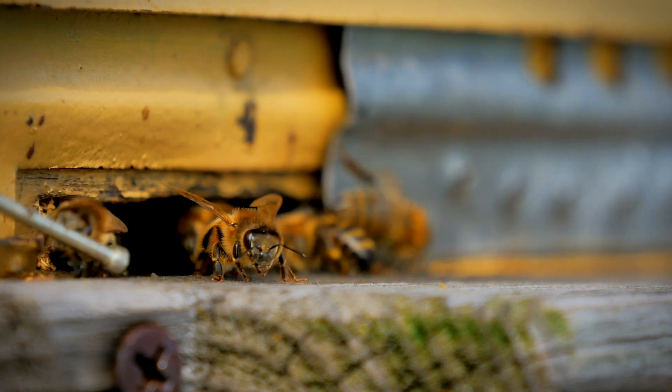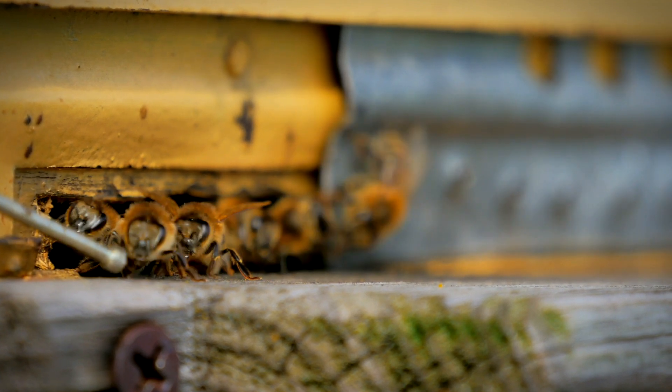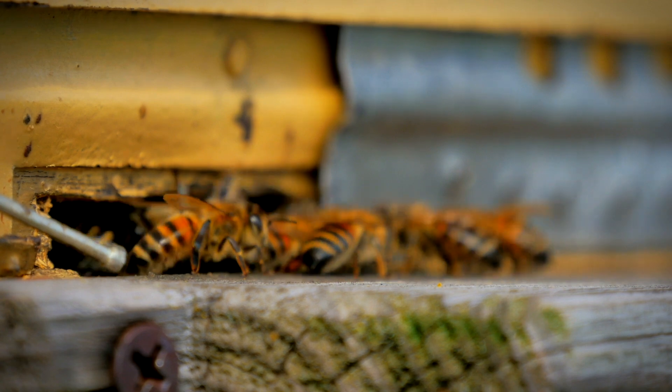So-called cuckoo bees cannot collect pollen or look after their babies, so they lay their eggs in the nests of other bees.